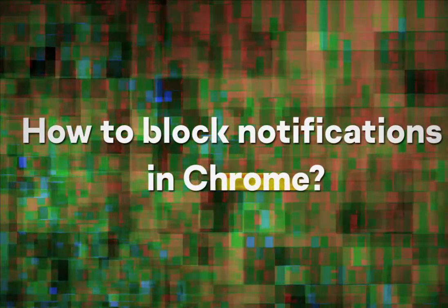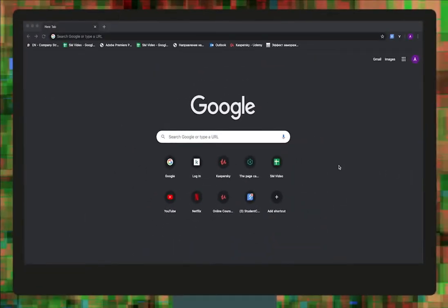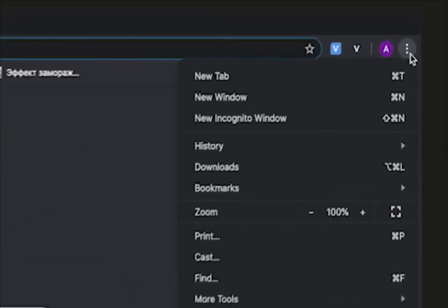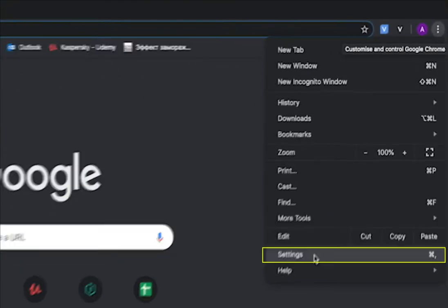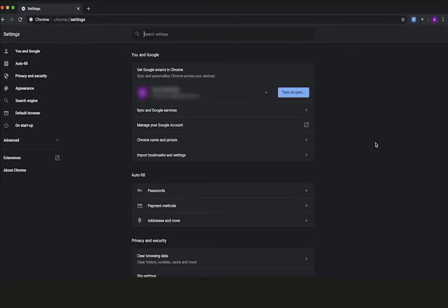How to block notifications in Chrome? Click the menu icon — the three dots in the upper right corner of the browser window. Select Settings. In the menu on the left, click Privacy and Security.